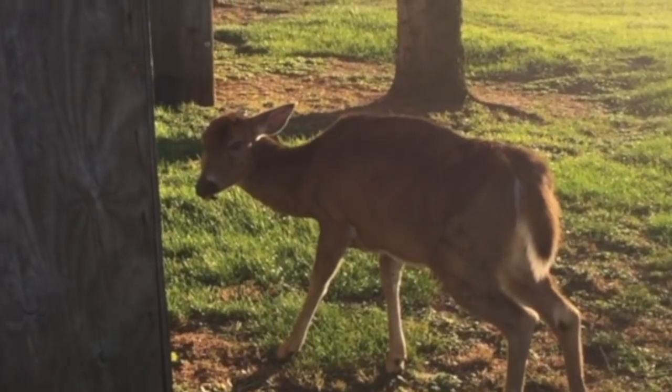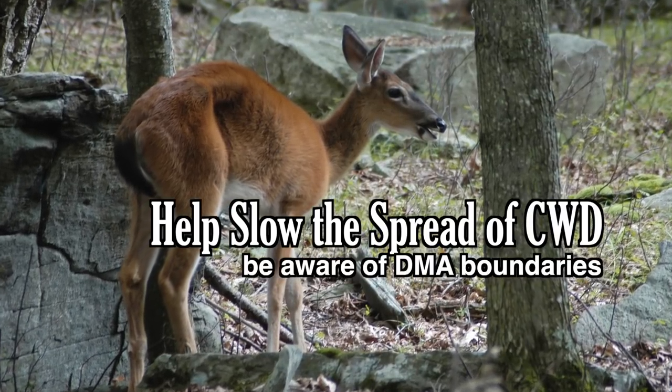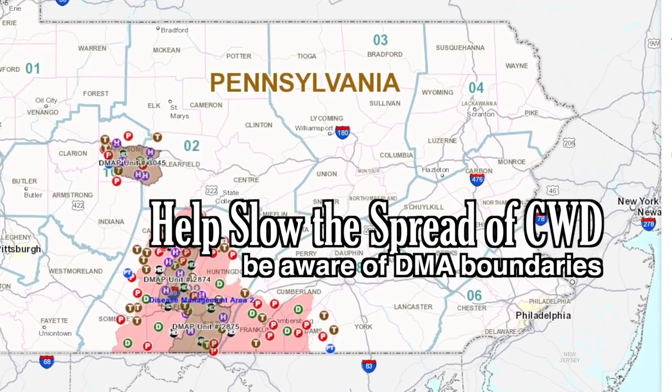You can help to slow the spread of CWD. Be aware of the disease management area boundaries and regulations.